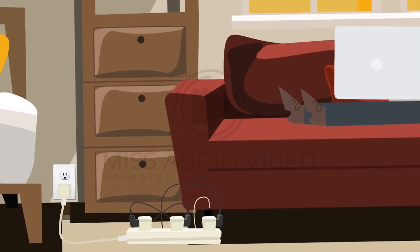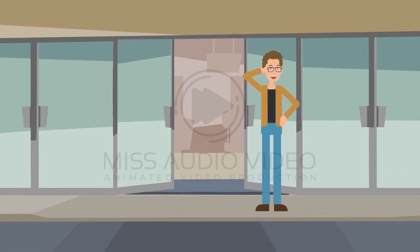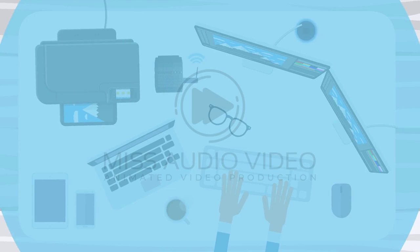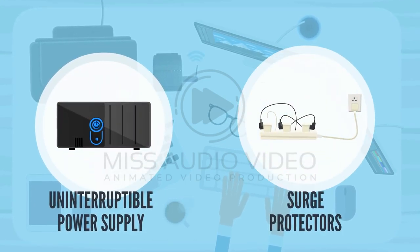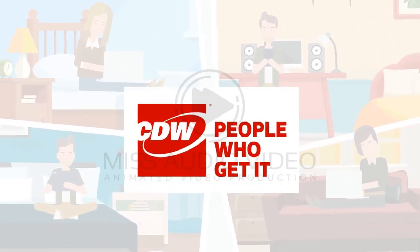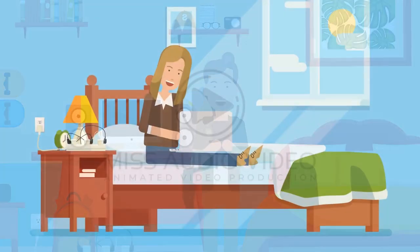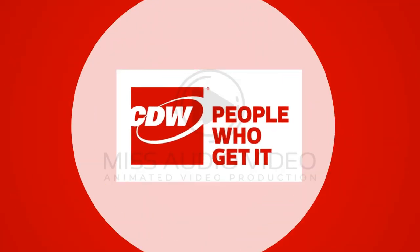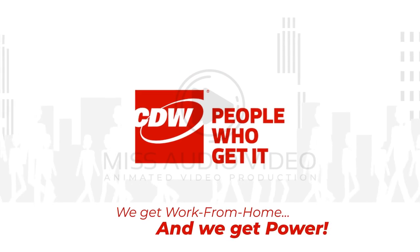There's plenty to plan for when your customers are mobilizing a work from home force. Don't let the basics of powering and protecting those investments be jeopardized by not talking about uninterruptible power supply and surge protection solutions. CDW can help you get your customers' organization working productively and successfully from anywhere. Make sure your customers know how to get their work from home solutions up and running right away and stay up and running with CDW. At CDW, we get work from home and we get power.